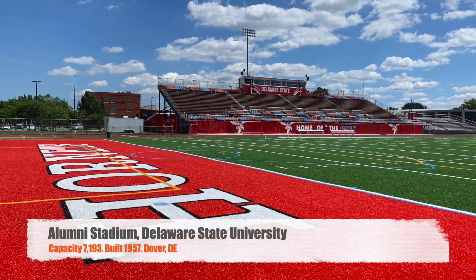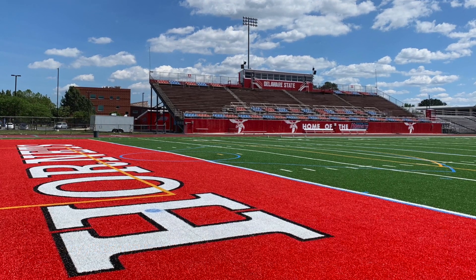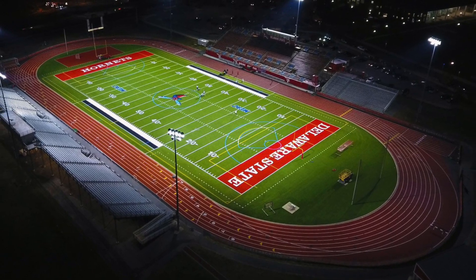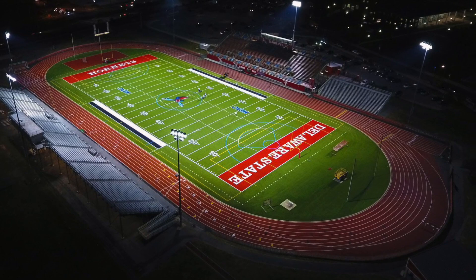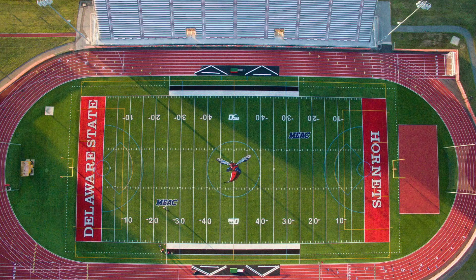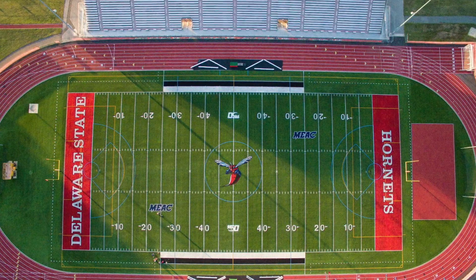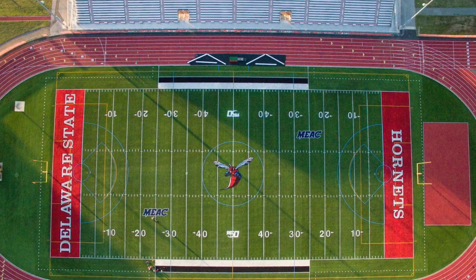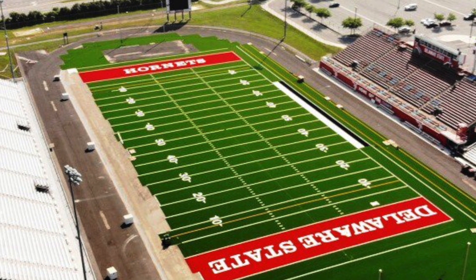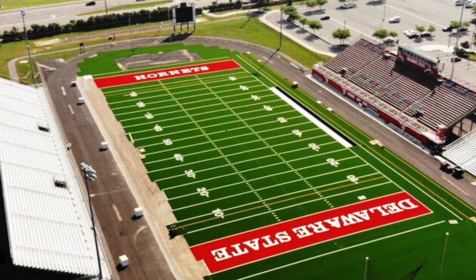Lastly, we've got Alumni Stadium at Delaware State University. Got a capacity of 7,193, making it the smallest one on this list. This is pretty much just a high school football stadium — probably like every other high school football stadium in the country. You've got a newer side with a newer press box, they did just get some new turf, and there is a track around the football stadium. It's not bad, but it's not great. Compared to some of the other ones on the list, they could do a little bit better, especially on that away side — it just looks really outdated.